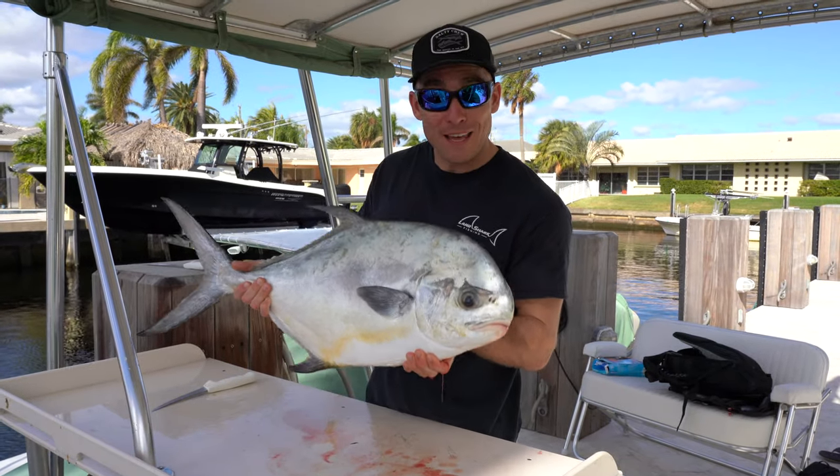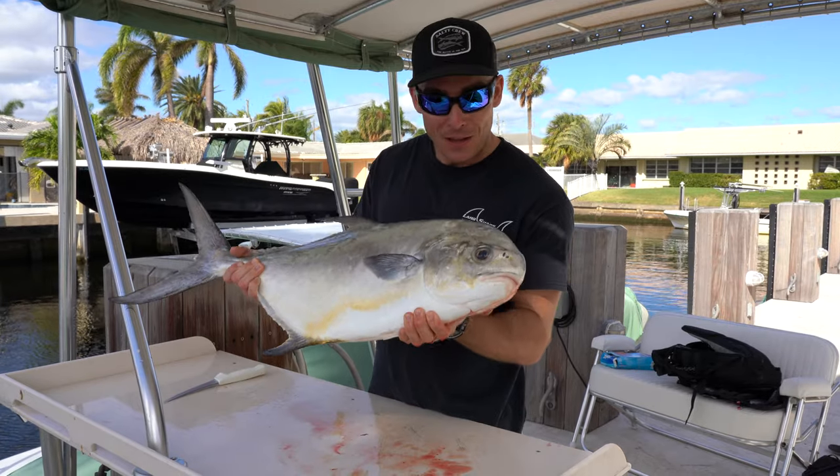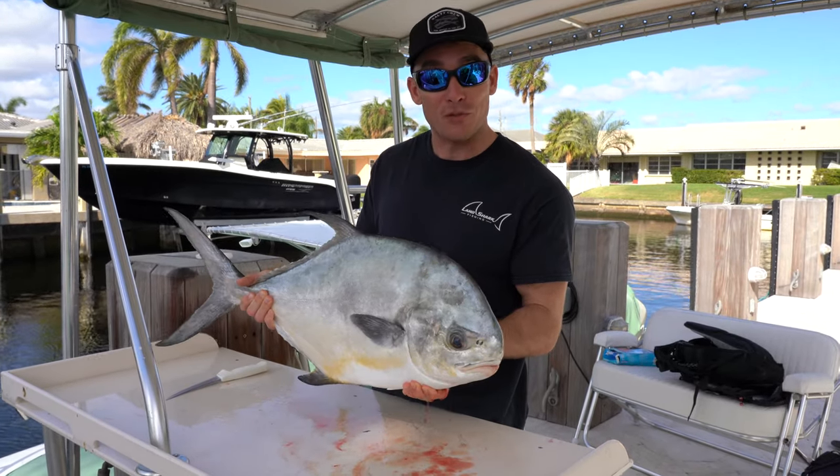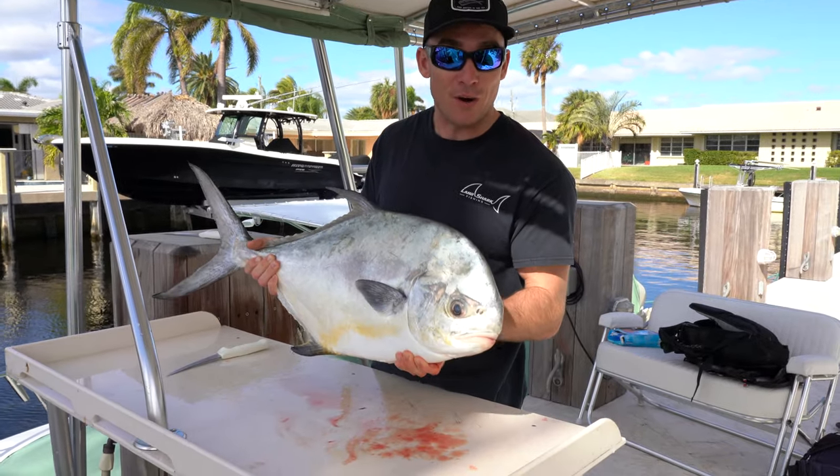What's going on guys — sitting in front of me is a beautiful permit, looks like a giant pompano. We caught this guy in the Florida Keys doing some bridge fishing. I'm going to show you how we caught it, clean it up, and then cook it up into a great meal.